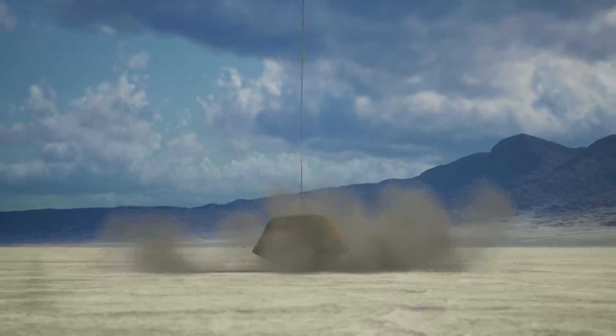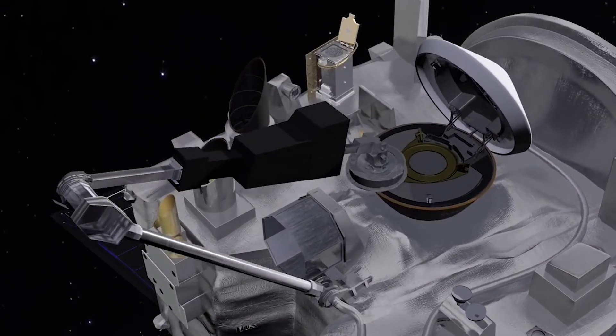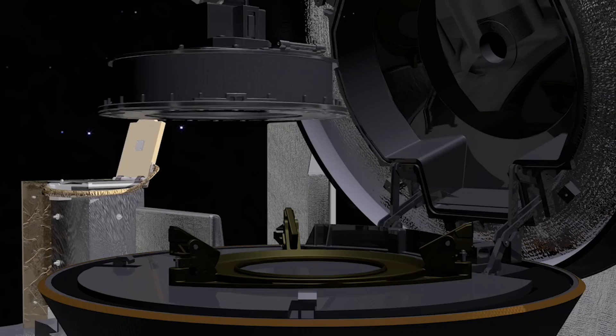Even though the capsule landed a few weeks ago, NASA is taking its time and doing everything in its power to ensure the samples are not contaminated. This way, they can be sure that whatever features and compounds shown are from the asteroid and not Earth.